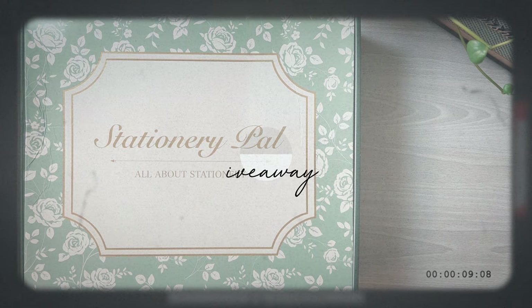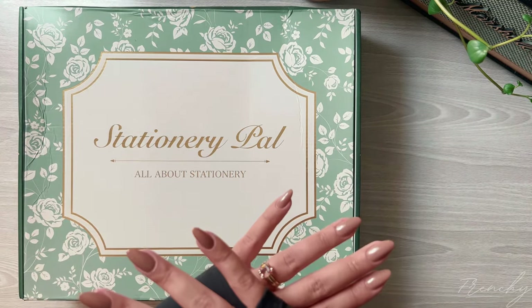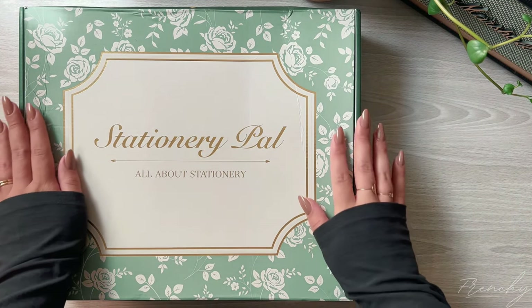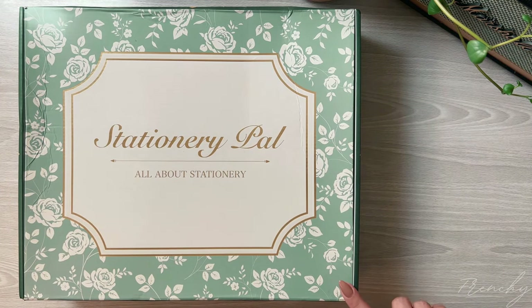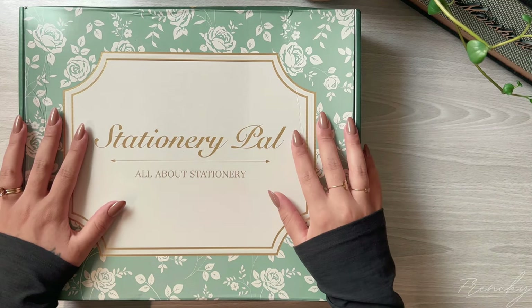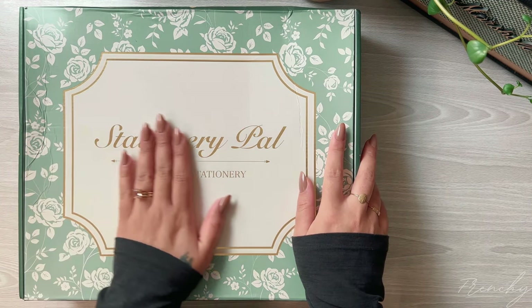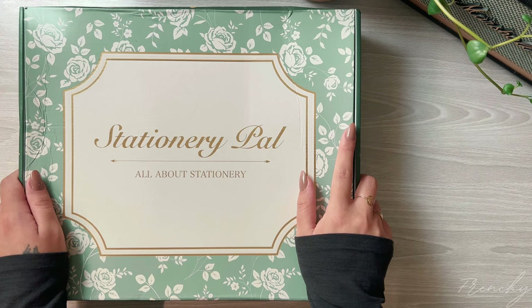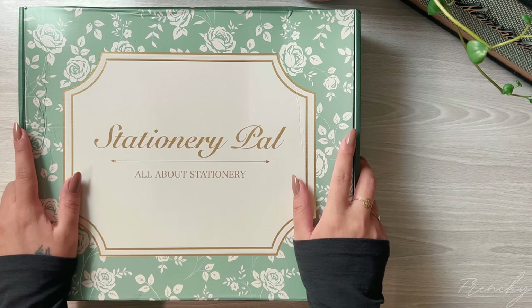Hello lovelies! I have this exciting Stationery Pal back-to-school unboxing and this box is huge — it barely fits in the frame. I really love this box; it has traveled the world twice due to FedEx being impossible, but it's safe in my hands. I really love the new redesign of their boxes. This box is totally me — I love the gold and the green and the florals, it is just so perfect. I really don't know what my aesthetic is, but this thing just goes.